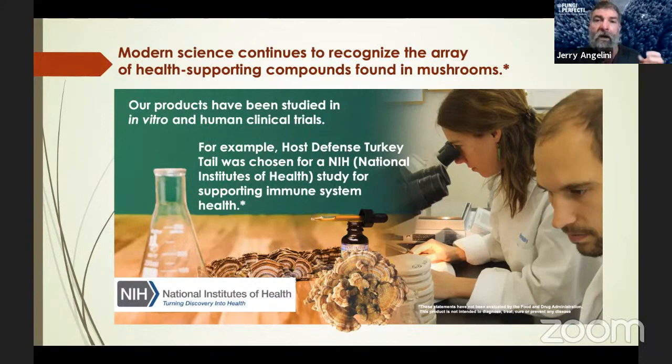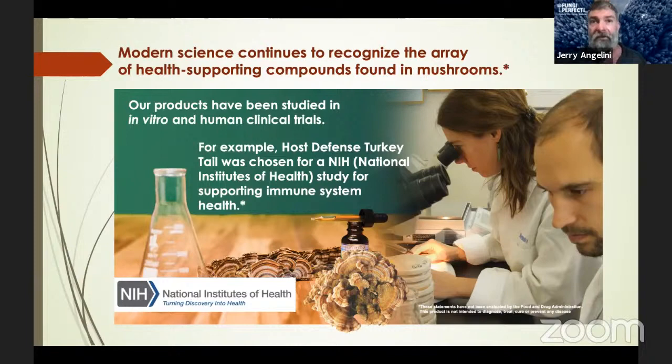Host Defense is part of that scientific process. We have an amazing dedicated research team that studies our products and creates manuscripts for peer-reviewed journal publications. We're on the leading edge not just in the supplement industry, but in the mycology society as well. The following two slides are examples of some really cool work conducted by our research team in conjunction with an independent lab.